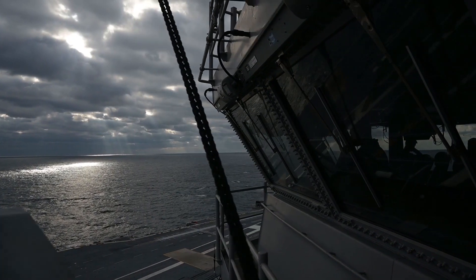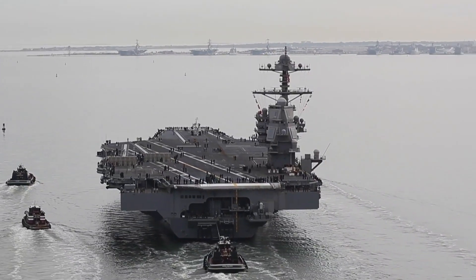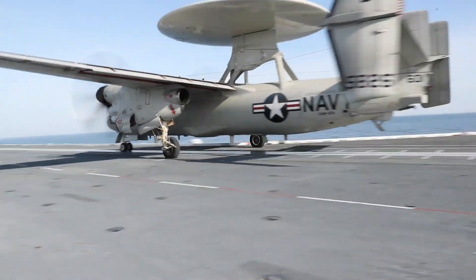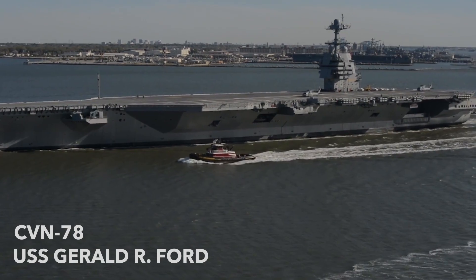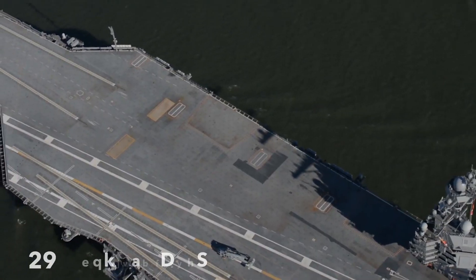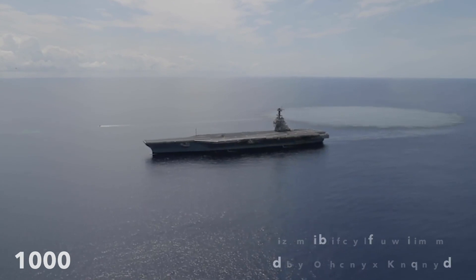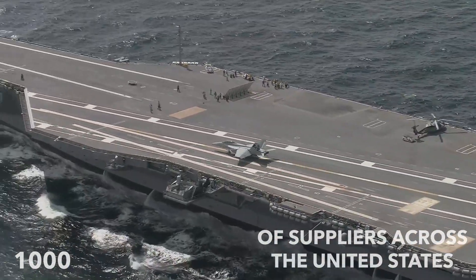Building an aircraft carrier takes generations of experience, hundreds of thousands of man-hours, and years of planning and steady determination. The USS Gerald R. Ford is the product of years of construction and before that, years of planning and design. 5,000 shipbuilders in Newport News and thousands of suppliers across the United States contributed to this first-in-class ship.